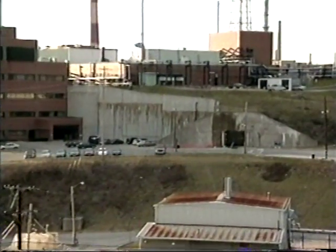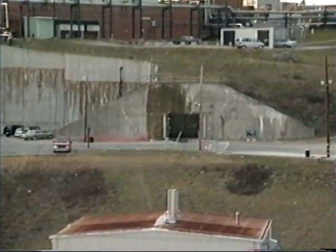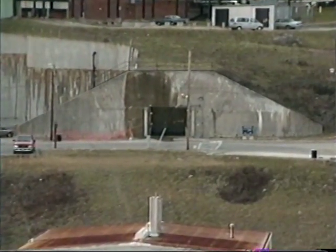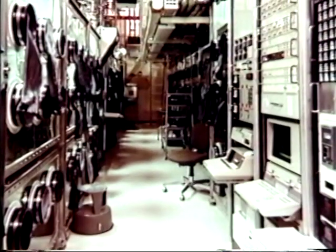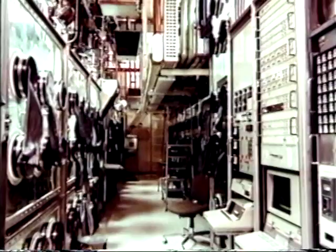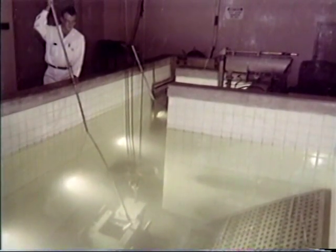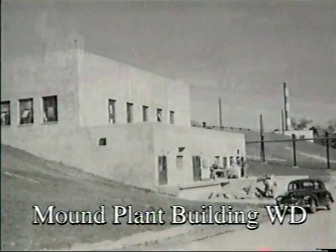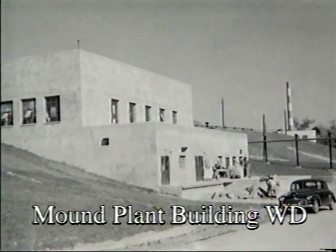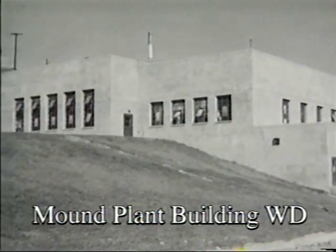The nuclear weapons program evolved, and Mound's mission evolved with it. The development of the thermonuclear, or hydrogen bomb, created a need for the radioactive isotope of hydrogen known as tritium. The first of several programs requiring tritium handling technology began at Mound in 1958. The plant had extensive capabilities for handling and studying tritium and tritium compounds for weapon and non-weapon applications. Plant facilities existed for the recovery and purification of tritium from all types of waste generated at Mound.